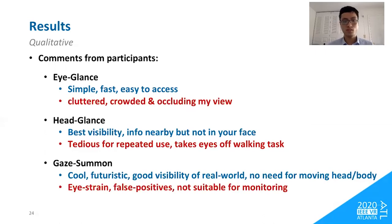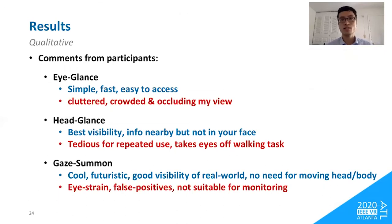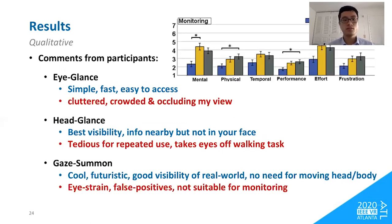Head-glance ensured the best visibility of the real world by keeping information nearby but never in the user's face. However, participants found it tedious for repeated use because it takes their eyes off the walking task. NASA-TLX results showed head-glance caused higher mental workload and frustration than eye-glance in the discretionary task — likely due to heavy interface usage in a short period, which is unlikely in everyday scenarios. For gaze-summon, participants liked its cool, futuristic feel and good real-world visibility without needing to move their head, but disliked eye strain, false positives from imperfect tracking, and unsuitability for monitoring tasks. Gaze-summon also resulted in higher mental workload than eye-glance.